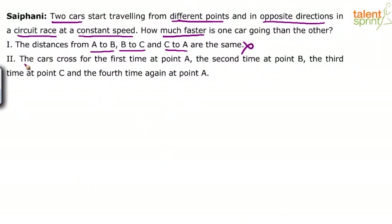Look at statement two alone. Statement two says the cars cross for the first time at point A, the second time at point B, the third time at point C and the fourth time again at point A. Again, statement two alone is not sufficient. The only data we have is that the cars cross first at A, second at B, third at C — but where points A, B and C are is still not known to us.